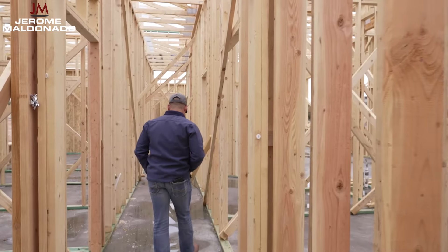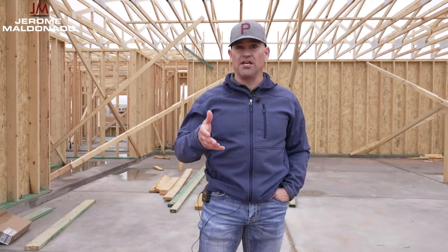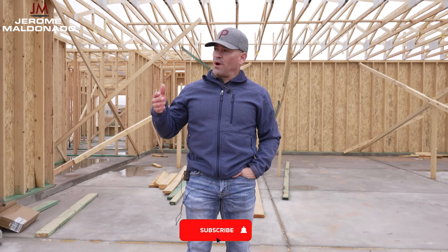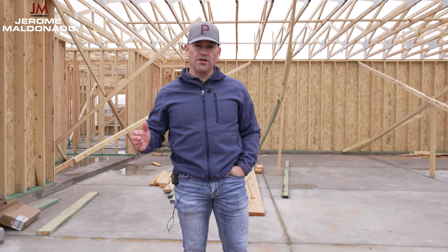We're documenting the process of buying land and building houses. We're in the framing stage on building this house. Today we got a little bit of weather — it was raining consecutively this morning, so the framers aren't here today.